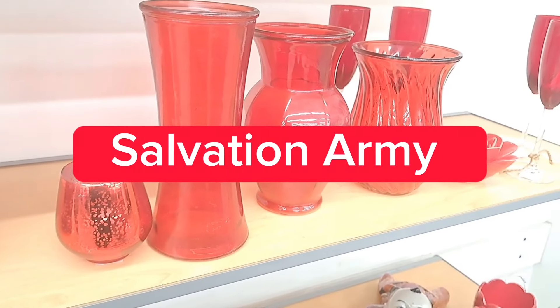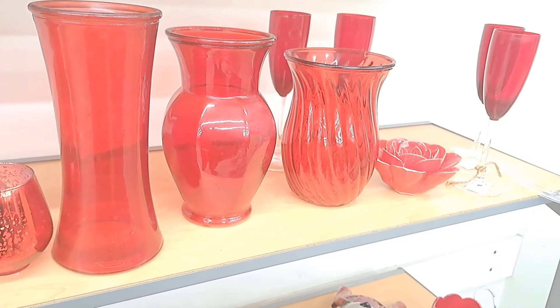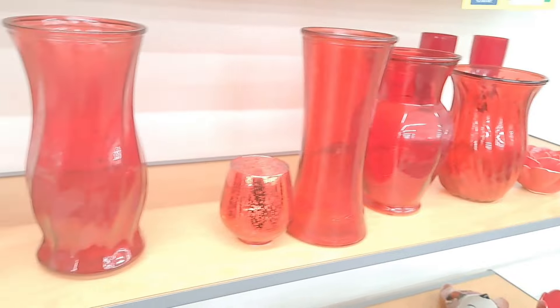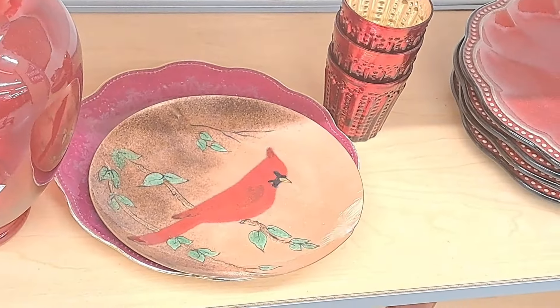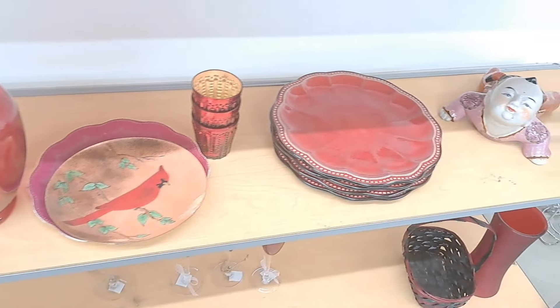Hey friends, it's Ali and today we're going shopping once again to the Salvation Army. I really love this thrift shop because they keep bringing things that are a little bit different, and I really love them. So let's get started.